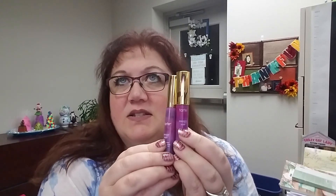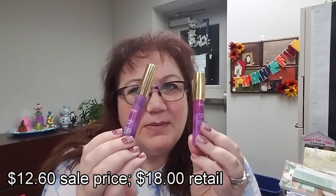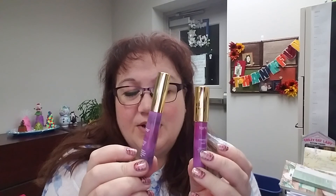Then I saw they had a duo on clearance. You could have gotten either one individually — I think they were about eight dollars each — but for eighteen dollars with 30% off, you could get both. So I got the one in the crayon type, and then this one is a lip gloss.